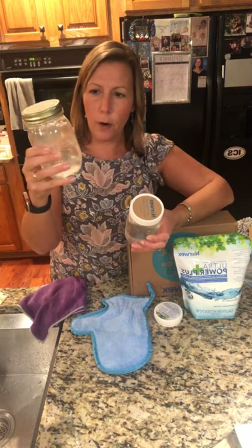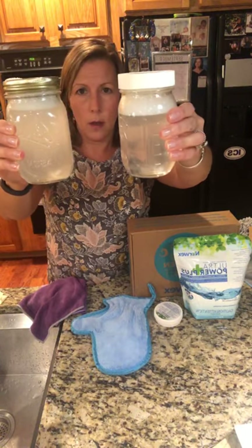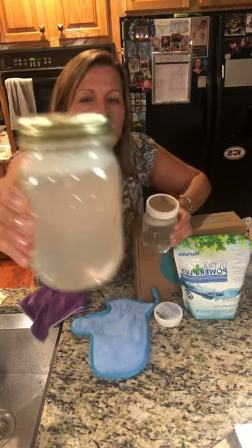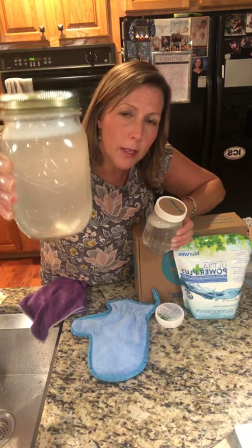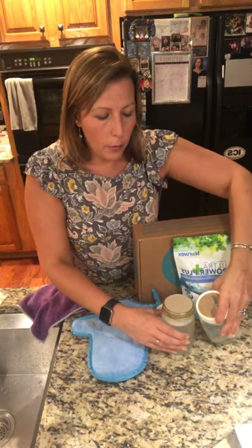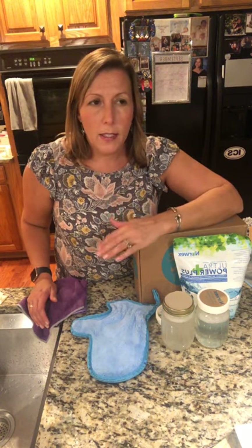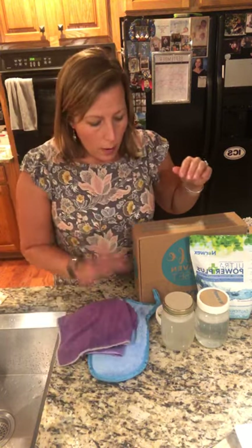Here's the Norwex laundry soap next to a free-and-clear laundry soap I was using before. The Norwex one looks like water — doesn't look like there's anything in it. The free-and-clear one is pretty clear too. The important thing when washing your microfibers is to avoid pods, anything with plastic wrapping, or dyes like blue laundry soaps. Free and clear is good, Norwex laundry soap is better, but free and clear will do the trick just as well. That's the Safe Haven — you get all of this in it.